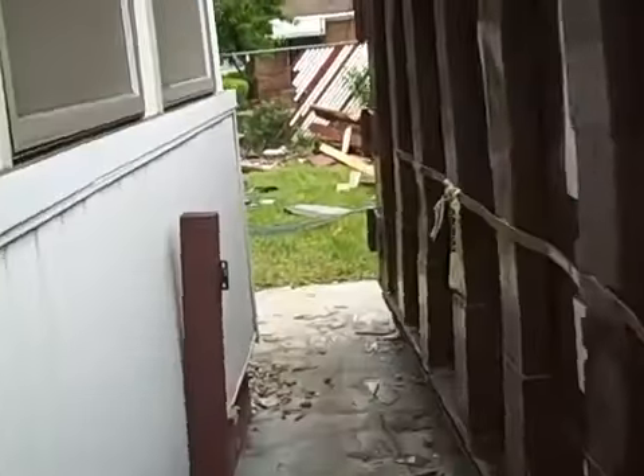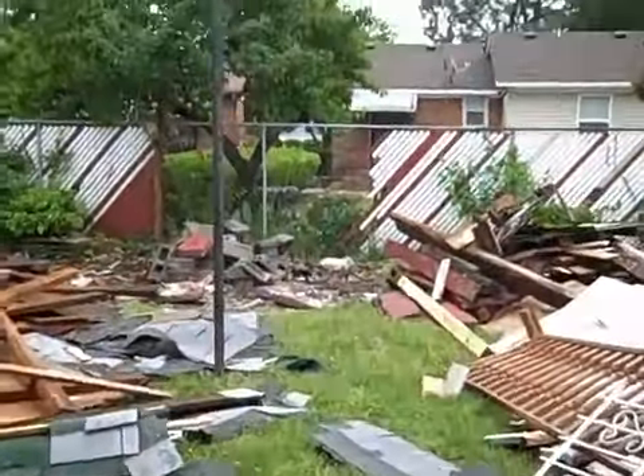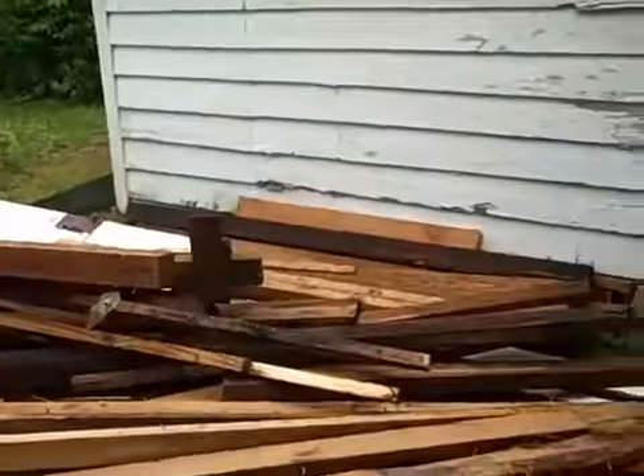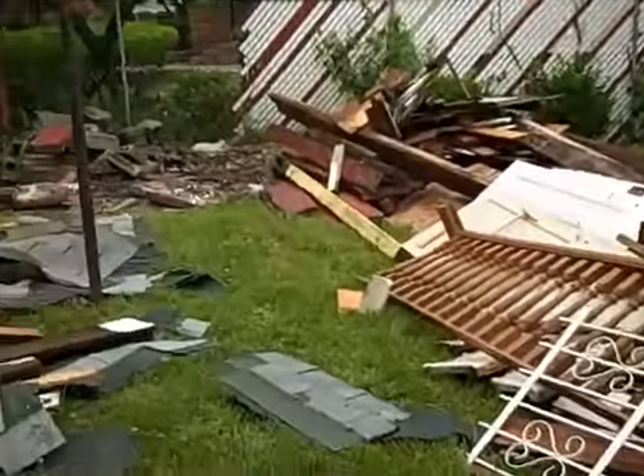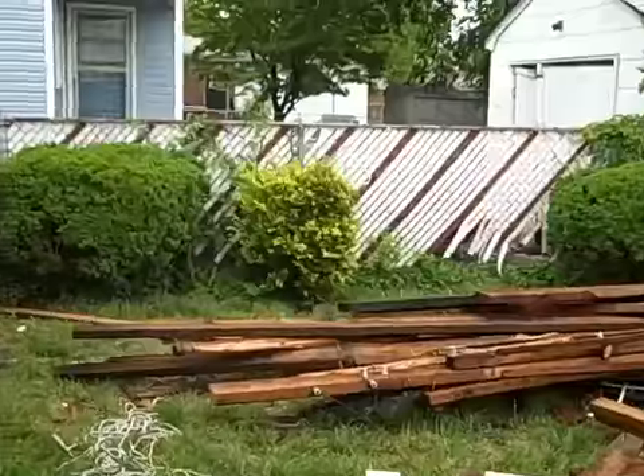Now we'll go to the backyard. We had an old shed back here that they knocked down, so we're getting rid of that material as well, along the fence, getting rid of all the white and red.